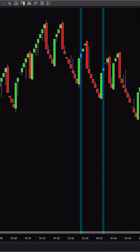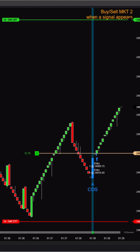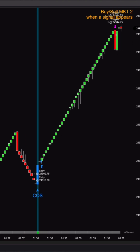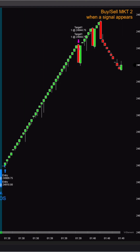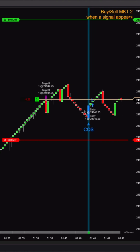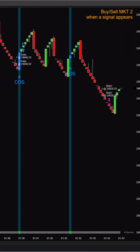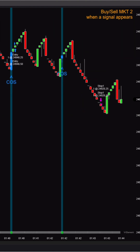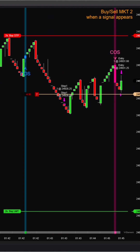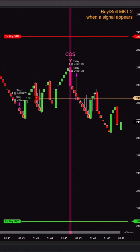V-Elementra delivers clear, structured signals, while Captain Optimus Strong automatically executes entries using the ATM strategy, strictly following predefined rules — no chart watching required. Together, they form a complete trading system driven by structure, not emotion.